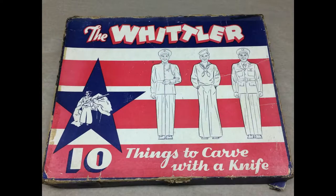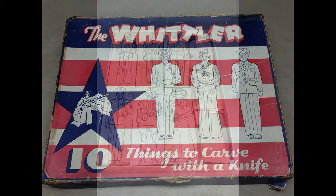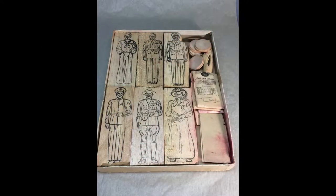The Whittler is a wood carving set made by Ideal Airplane and Supply Company of New York and appears to be from the 1940s. The set includes blocks of balsa wood and instructions for carving character figures including a cowboy, soldier, mountie, and marine, and powdered paints to color them with.